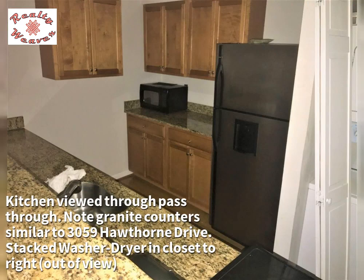The kitchen is viewed through the pass-through. Note the granite counters, similar to 3059 Hawthorne Drive.